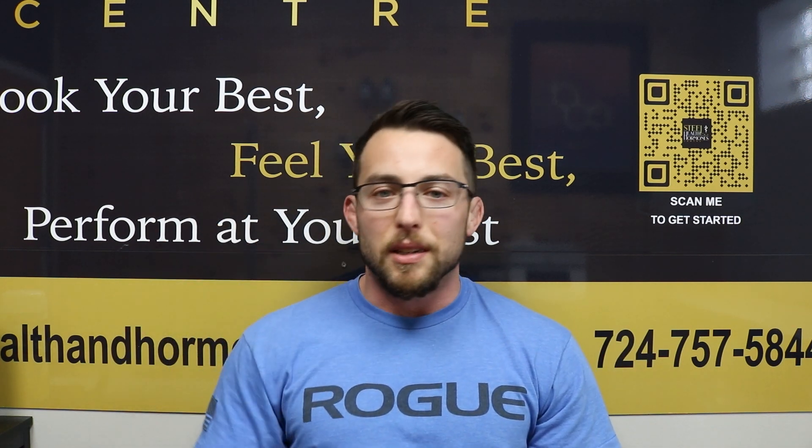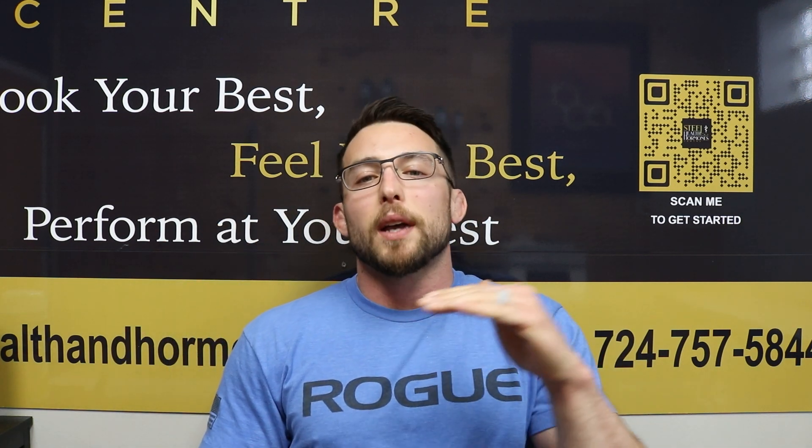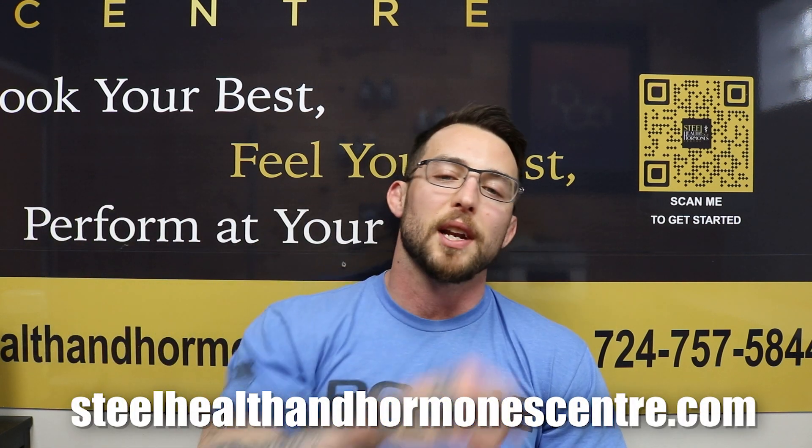Now we're going to get into part three — best practices if you're going to take methenolone acetate. Before we get into best practices, I do have to hit a shameless plug. My name is Alex Wallace. I'm the owner of Steel Health and Hormone Center — we are the white glove approach to hormone replacement therapy. If you're tired of managing yourself, ordering stuff online and wondering if it's contaminated or dosed appropriately, we help guys like that all the time. Go to our website, Steel Health and Hormone Center — center spelled RE.com — fill out a contact form and we'll be in touch within 24 hours.